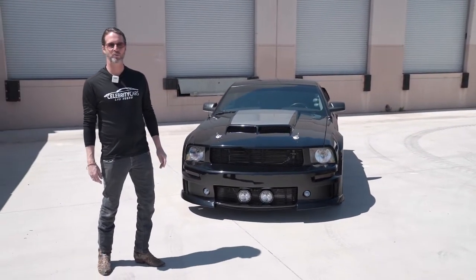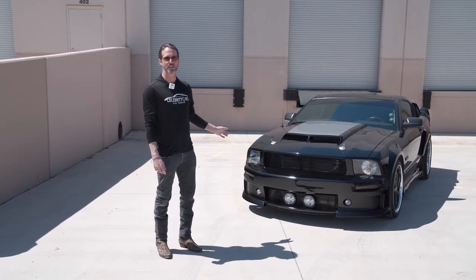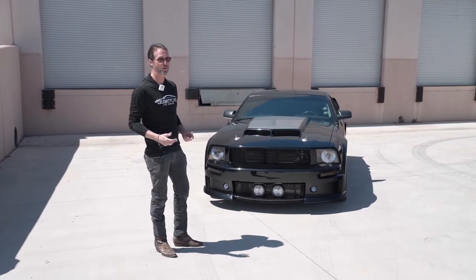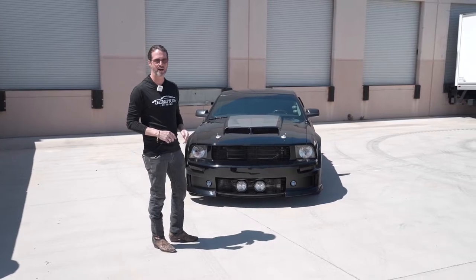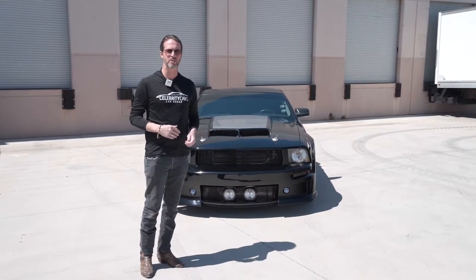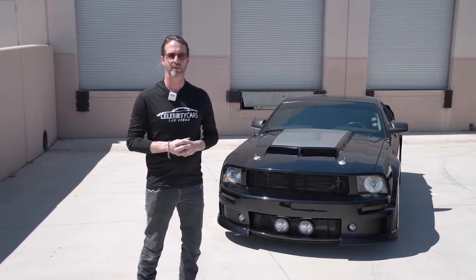Time to buy a 2007 Mustang GT. This isn't only just a 2007 Mustang GT — it's very custom with a lot of horsepower. I have no idea how many horsepower; it's crazy. You're gonna go to celebritycars.com, go to Ford, find this Mustang, and read all about the customization done to the car. What am I doing here? I'm your living, breathing condition report.